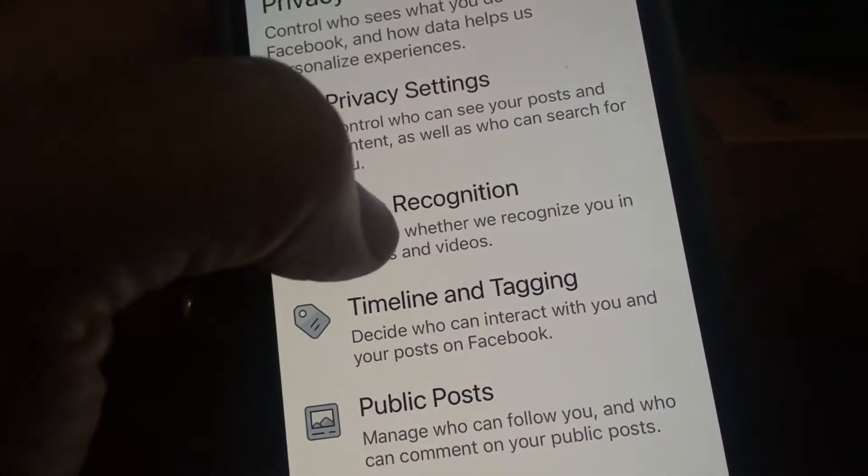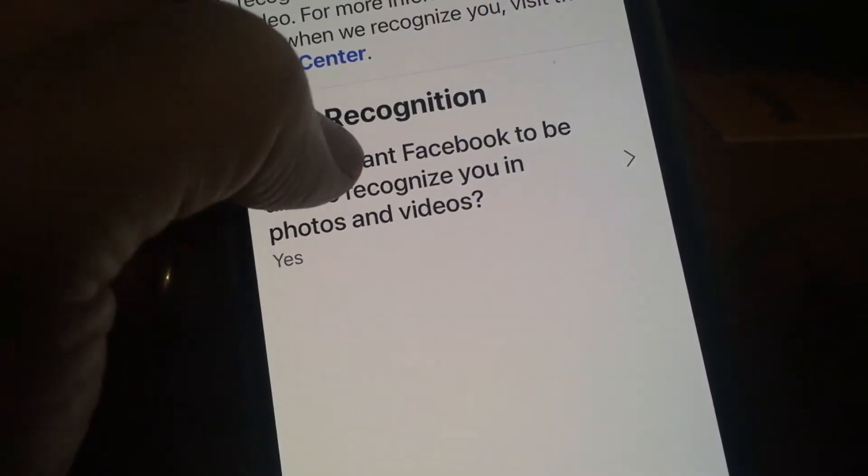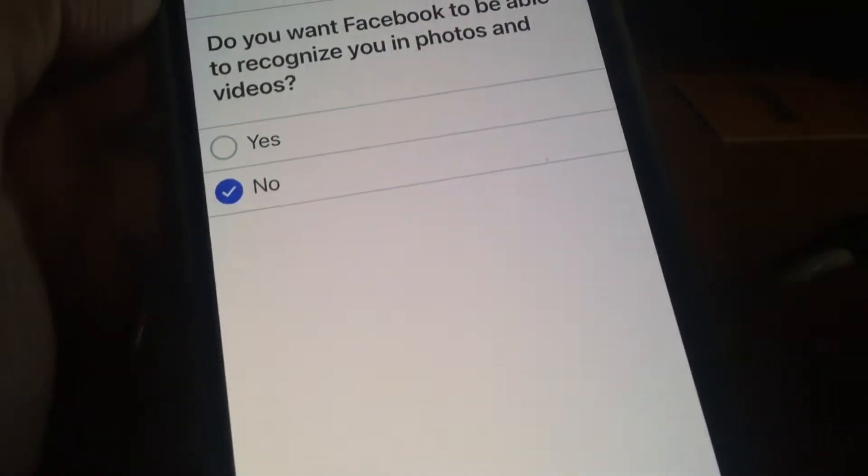You can turn this off by going to settings and then look for face recognition. And it isn't just Facebook. Google and Instagram and other companies do it, too. But we often whistle past the social media graveyard, so to speak, without even thinking about what we're sharing. And we have very little control over what they do with that information.